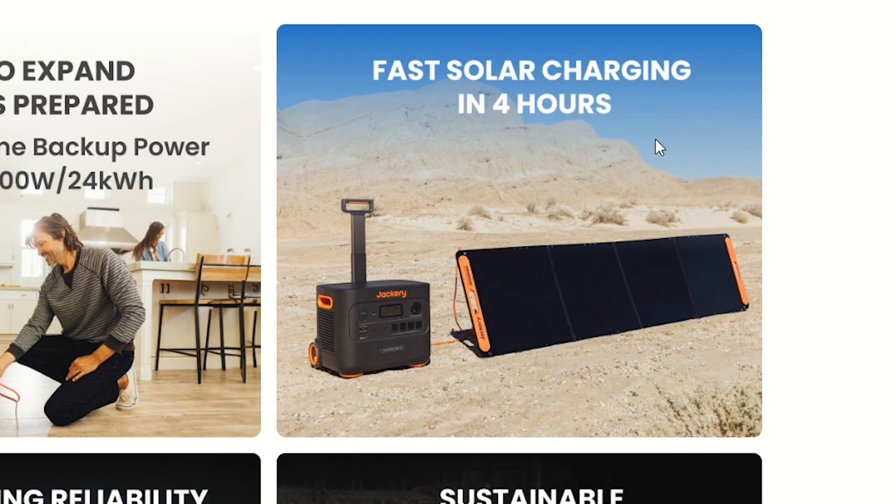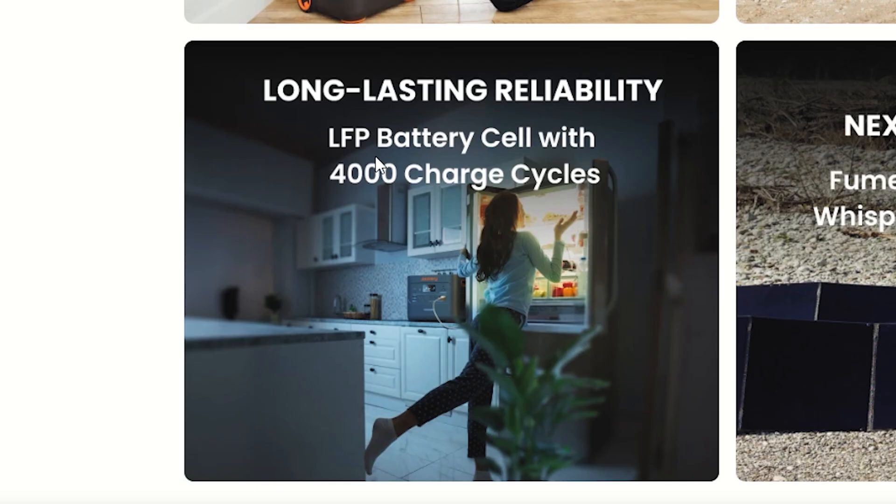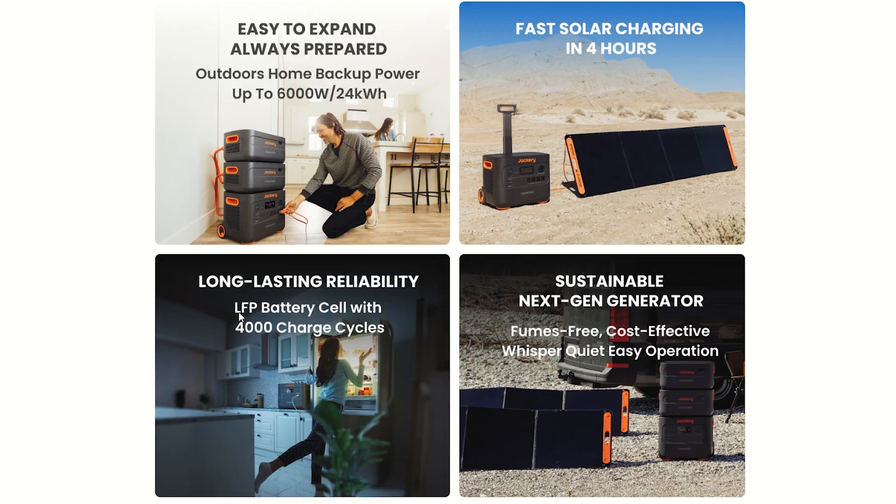LFP battery cells with 4,000 charge cycles. LFP is lithium iron phosphate — lithium ferrous phosphate. These battery cells are the most superior on the market, in my opinion. There are a lot of different kinds of batteries you can get: lead acid, lithium ion, and these LFP batteries — they're the main types that you can get.